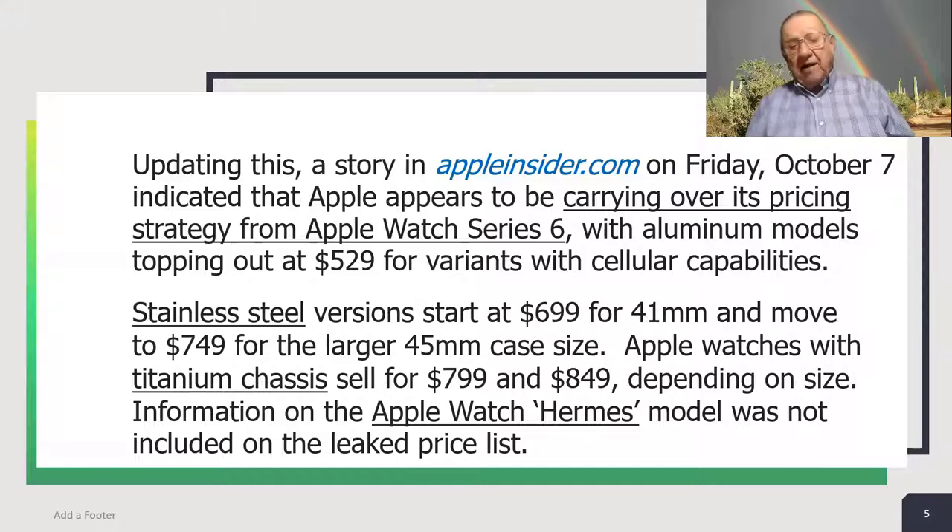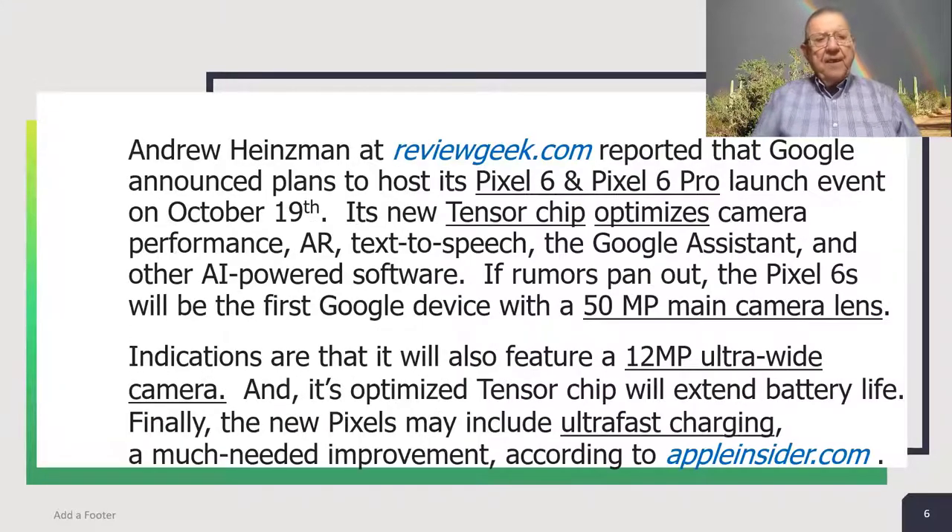Information on the Apple Watch Hermès model was not included on the leaked price list. Andrew Hinesman at reviewgeek.com reported that Google announced plans to host its Pixel 6 and Pixel 6 Pro launch event on October 19. Its new Tensor chip optimizes camera performance, augmented reality, text-to-speech, the Google Assistant, and other artificial intelligence-powered software. If rumors pan out, the Pixel 6 will be the first Google device with a 50-megapixel main camera lens. Indications are that it will also feature a 12-megapixel ultra-wide camera, and its optimized Tensor chip will extend battery life. Finally, the new Pixels may include ultra-fast charging, a much-needed improvement, according to appleinsider.com.